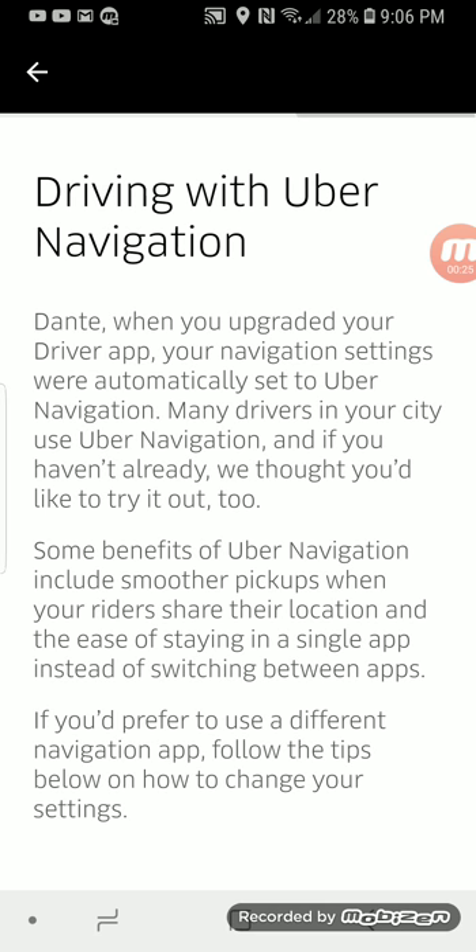Here is what Uber says to us regarding the updates. It says: your navigation settings were automatically set to Uber Navigation. Many drivers in your city use Uber Navigation, and if you haven't already, we thought you'd like to try it too. Some benefits of Uber Navigation include smoother pickups when your riders share their location and the ease of staying in a single app instead of switching between apps. If you prefer to use a different navigation app, follow the tips below.